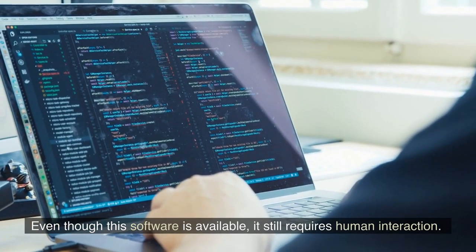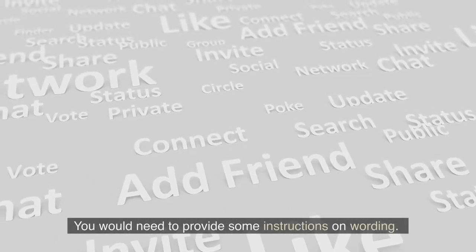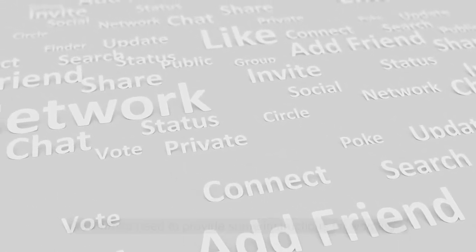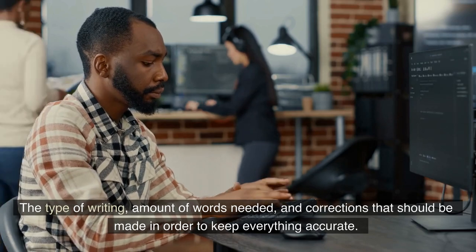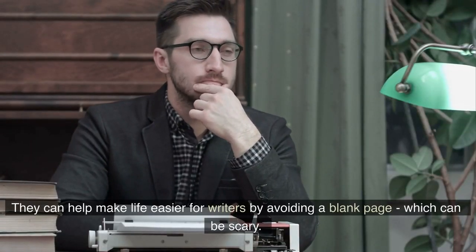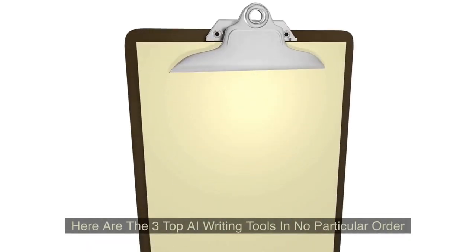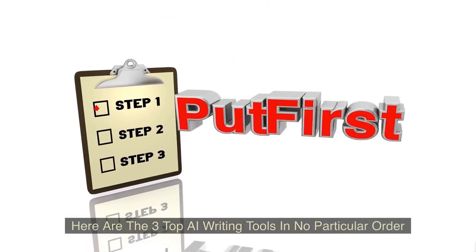Even though this software is available, it still requires human interaction. You would need to provide some instructions on wording, the type of writing, amount of words needed, and corrections that should be made in order to keep everything accurate. They can help make life easier for writers by avoiding a blank page, which can be scary. Here are the three top AI writing tools in no particular order.